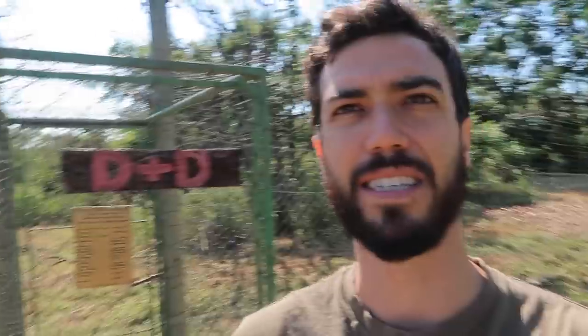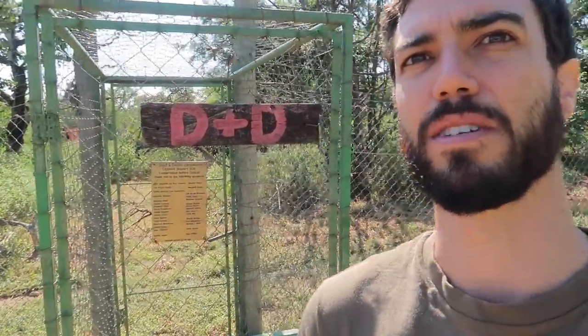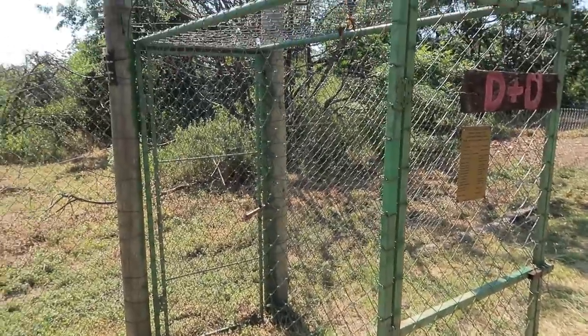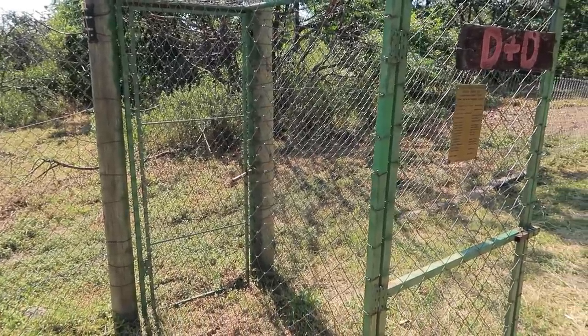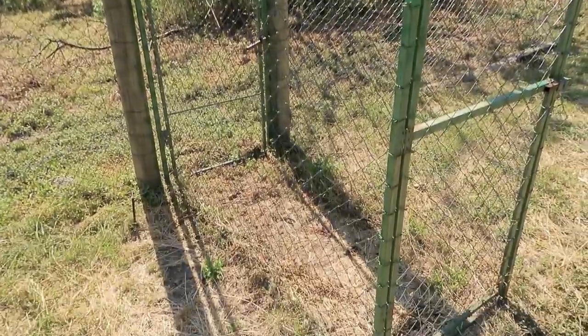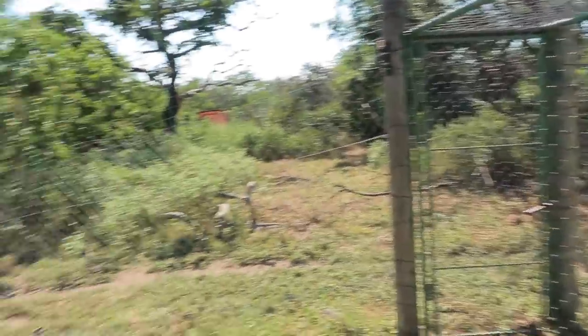This is the D&D airlock. Basically all the airlocks are like these two gates — one, two — that way you can have one open, close it and be inside, and no monkeys can escape. You can have stuff inside if you need to go in.